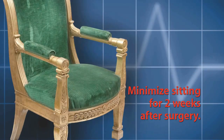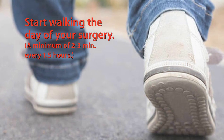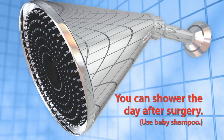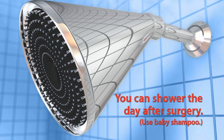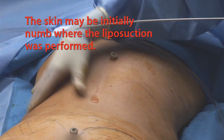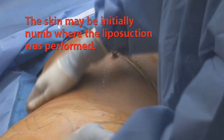Here are some quick recovery tips for a Brazilian butt lift: minimize sitting for two weeks after surgery — lie down or stand when possible. To prevent blood clots, you must be up walking beginning the day of your surgery, walking a minimum of two to three minutes every hour and a half. You can shower the day after surgery — wash with baby shampoo as it won't sting the incisions. You may resume upper body exercise within two weeks. The skin over the bottom and liposuction areas may be numb initially, and normal feeling can take up to six months to return.